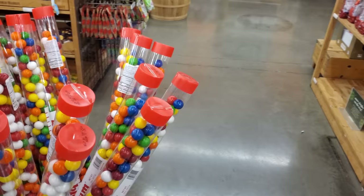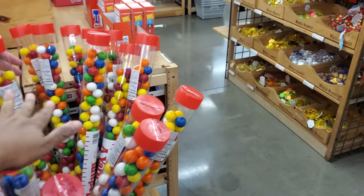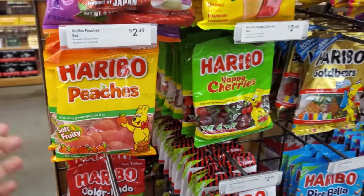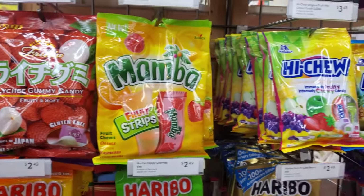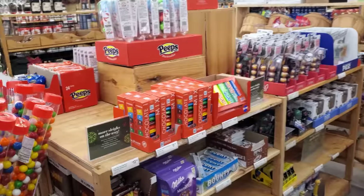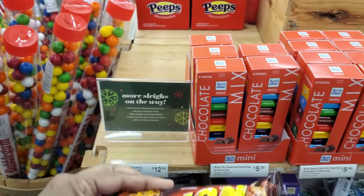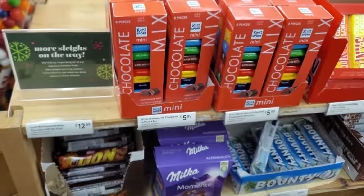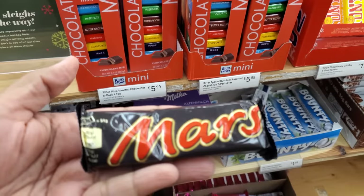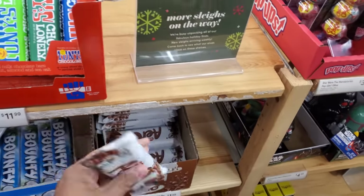My kid's orthodontist has this in his office — when you're done getting your braces off, they give you one. Nothing says hygiene for your teeth with gum. The chocolate — what is this one? A Lion bar. Never heard of it. Mars. Your packaging is so different. Turkish delight — these are $2.